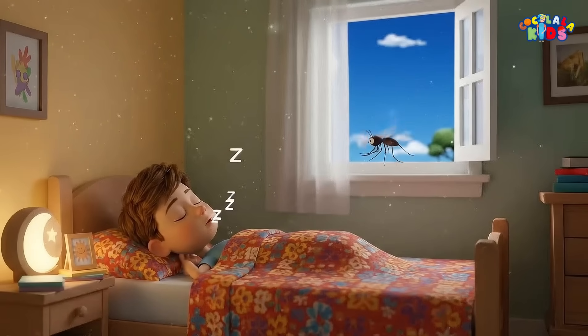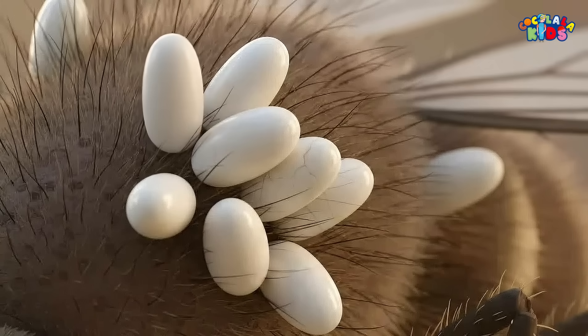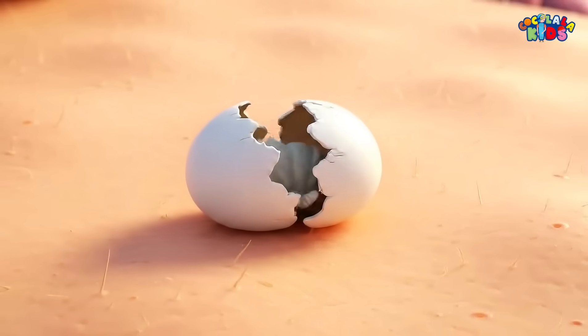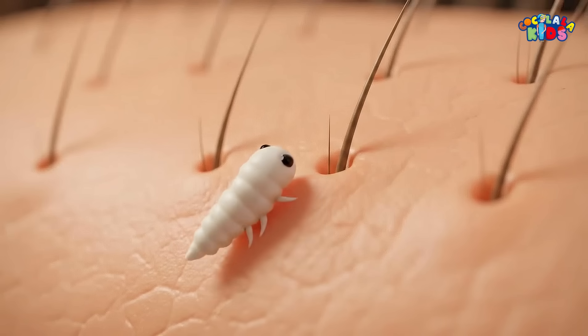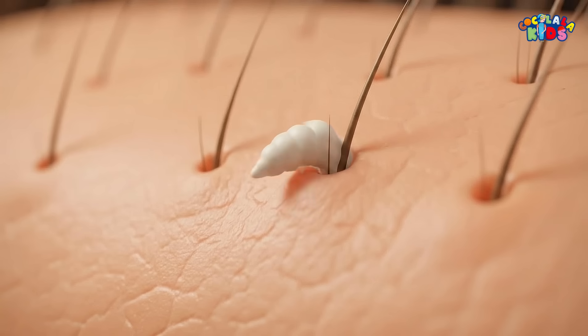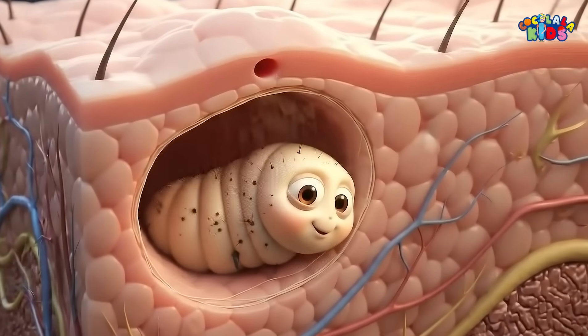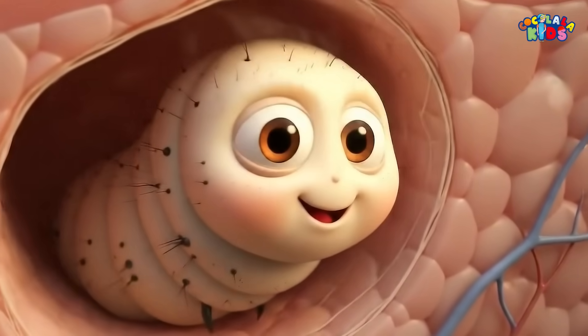Here's where things get tricky. When that mosquito lands on a human, the warmth of the skin sends a signal to the eggs. The eggs hatch almost instantly. Tiny larvae crawl out, wriggle into a hair follicle or a microscopic crack in the skin, and quietly slip beneath the surface without the person even noticing.